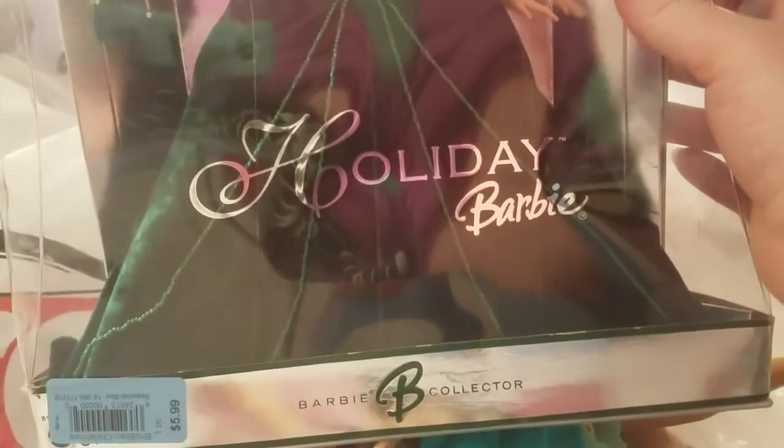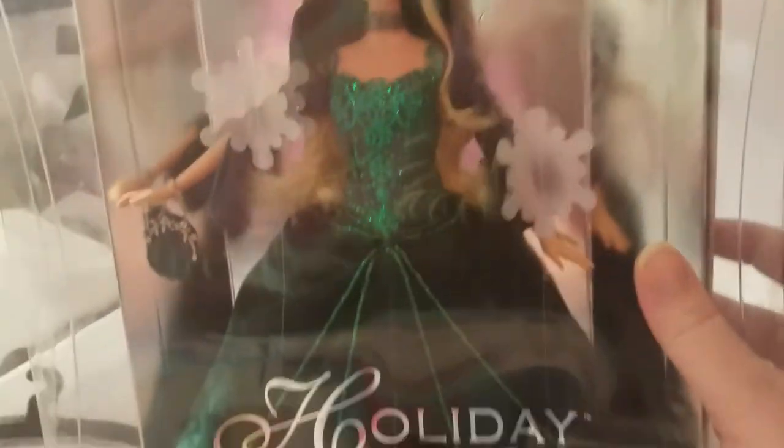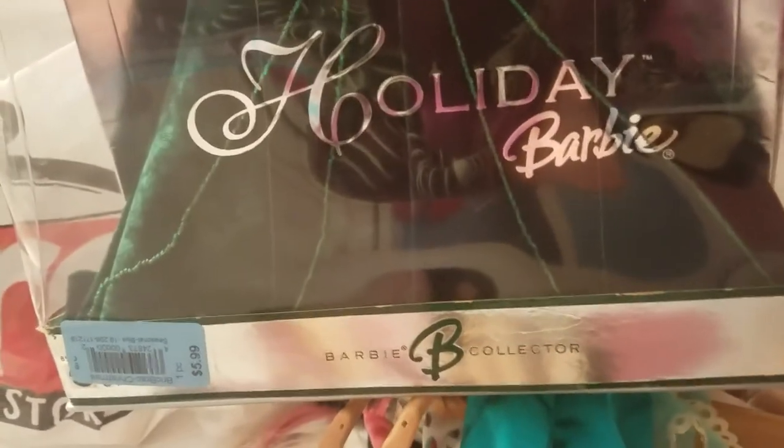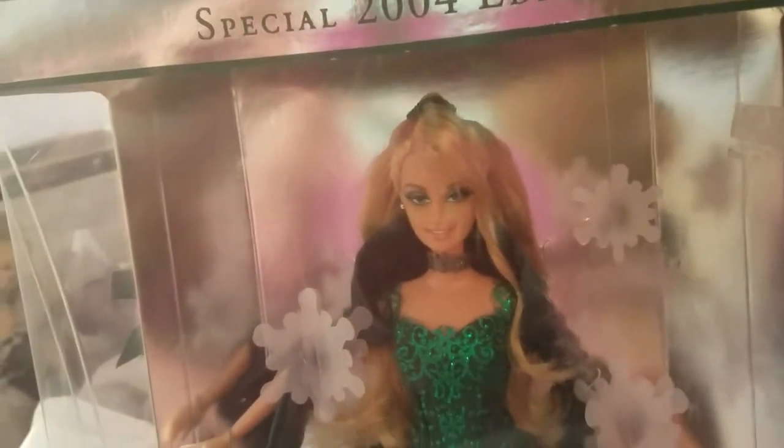Alright, this is one of Elsa's favorites - the 2004 Special Edition Holiday Barbie. She's just beautiful. She's in box and we'll unbox her in a different video. I did pay $5.99 for her but she is in box and Elsa loves the Holiday Barbies, so I had to get her. This was one of our other finds from a different Ark.